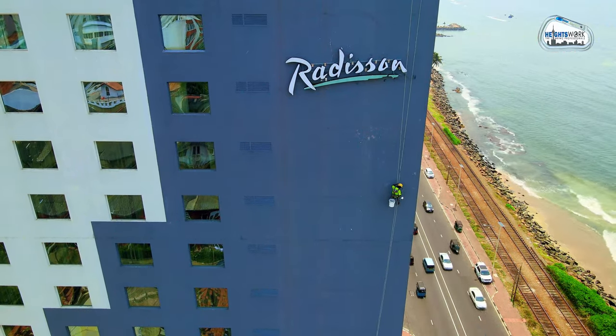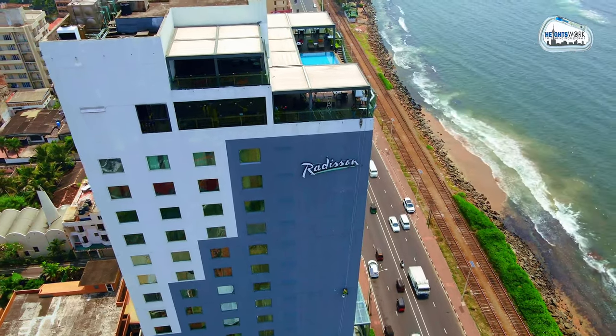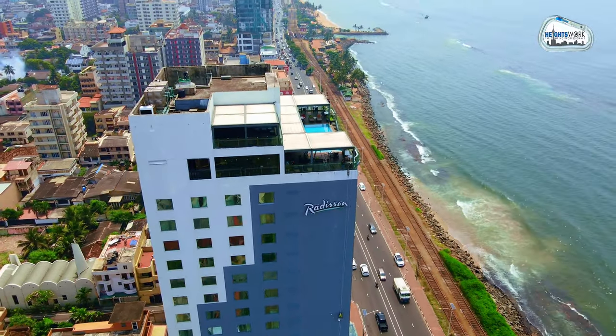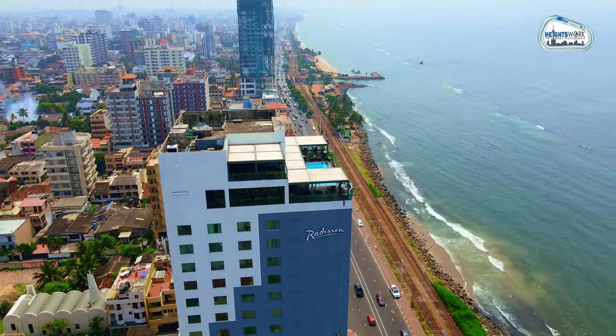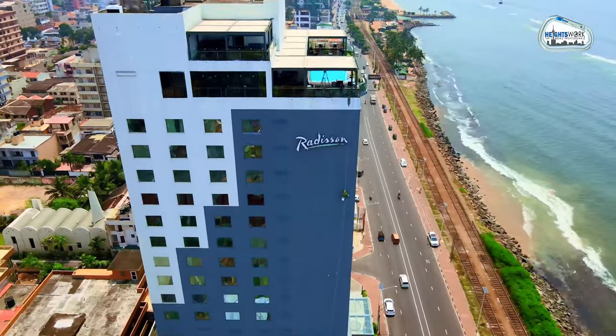This makes rope access a more sustainable option for building maintenance and painting. Heights Work is a premier rope access company offering a range of top-tier services in Dubai and Sri Lanka, specializing in high-rise building maintenance, window cleaning, facade inspection, and repair works.